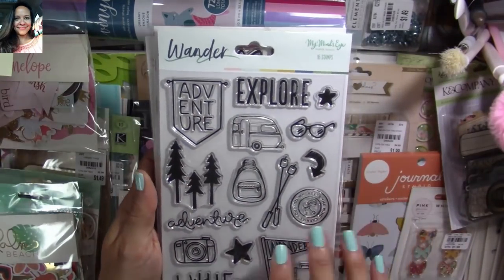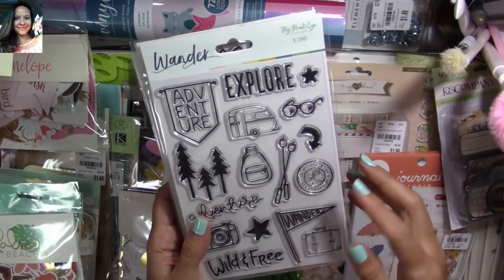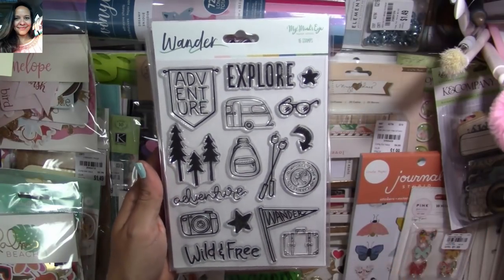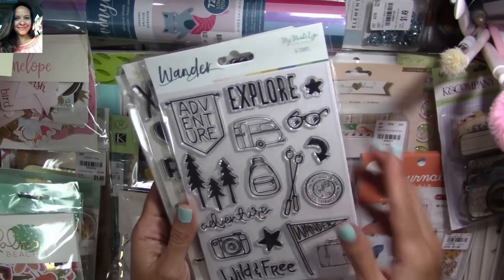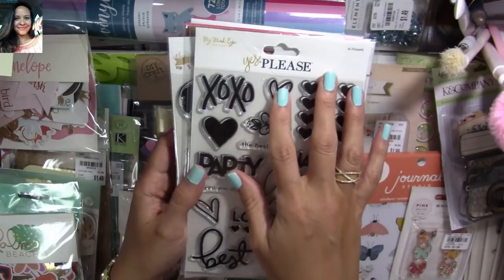This one is from the Wonder collection — honestly one of my favorites, I just love it. They had the paper pad but I wasn't really crazy about it so I didn't get it. This one I also love — I love all the different items in it.